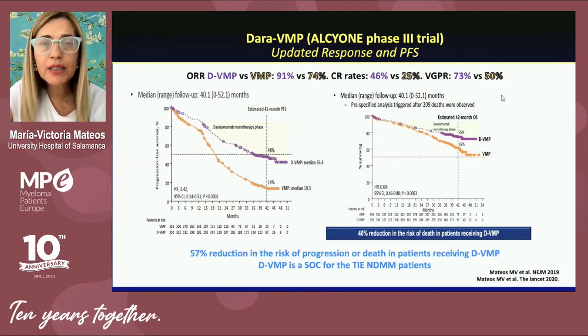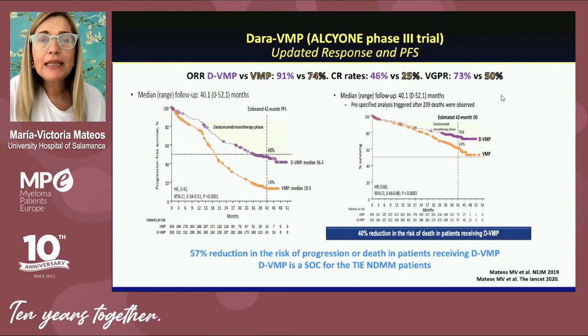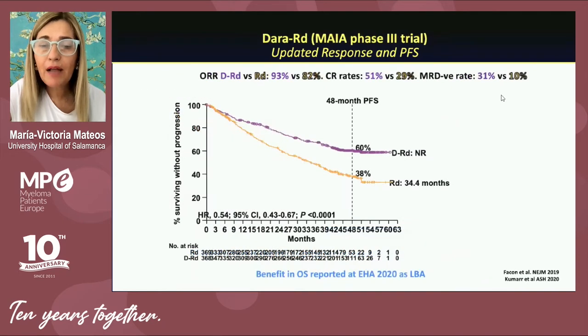As an example, daratumumab in combination with VMP in newly diagnosed transplant-ineligible myeloma patients showed benefit not only in terms of progression-free survival, but also in overall survival. The same is applicable to daratumumab in combination with lenalidomide and dexamethasone, with a very important benefit in progression-free survival.